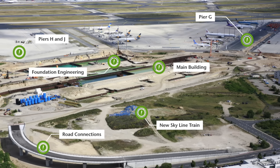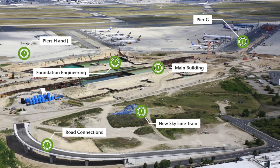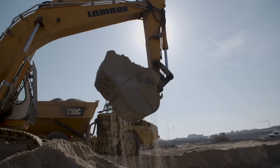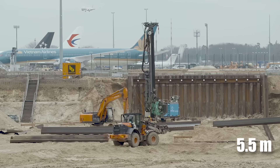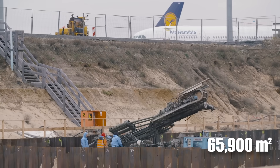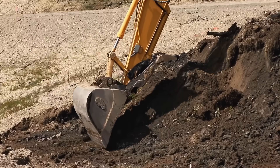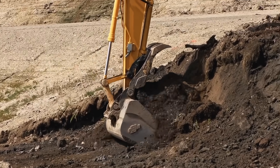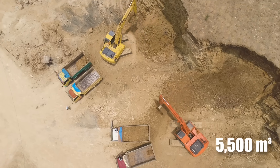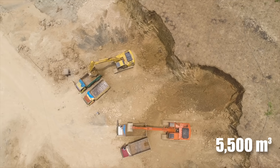The first phase is the most extensive, involving the construction of the main terminal hall, Piers H and J, a new apron tower, and all surrounding infrastructure. The initial step was to dig a 5.5-metre-deep pit over an area of 65,900 square metres to lay the foundation. This excavation was completed in six months, requiring five excavators, three bulldozers, and countless trucks. At peak times, 5,500 cubic metres of earth were moved daily — equivalent to about 300 truckloads.